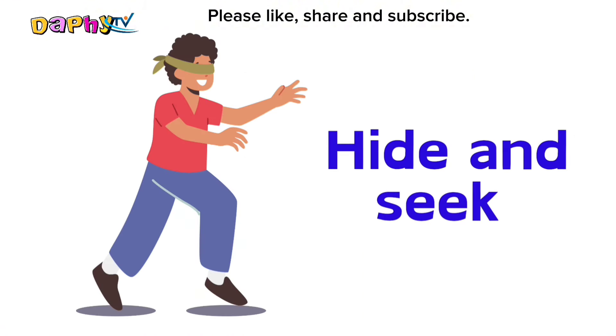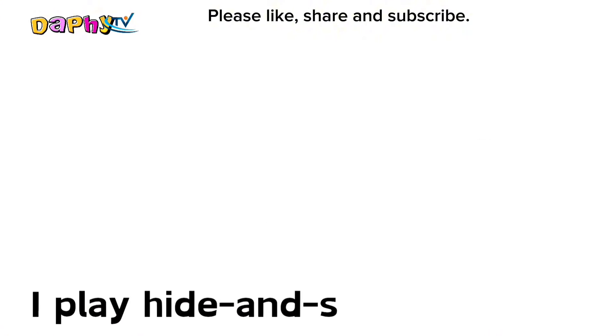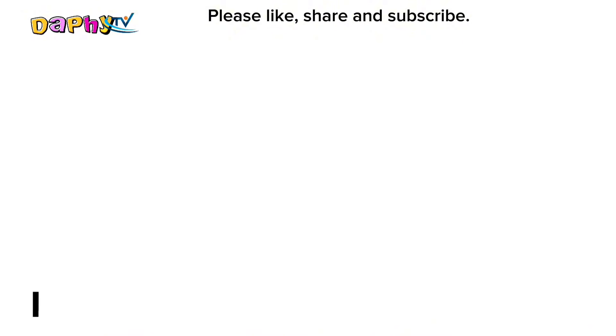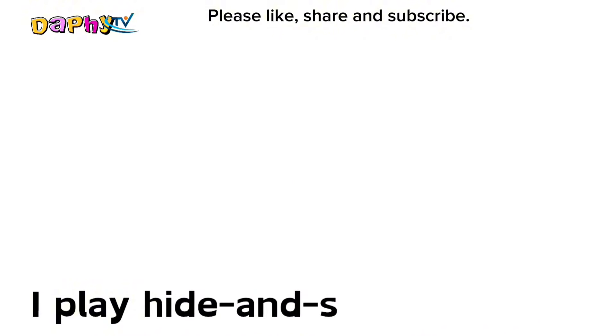Hide and seek. I play hide and seek in school.